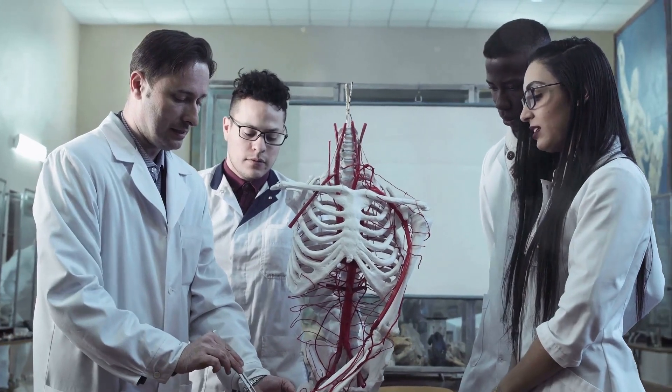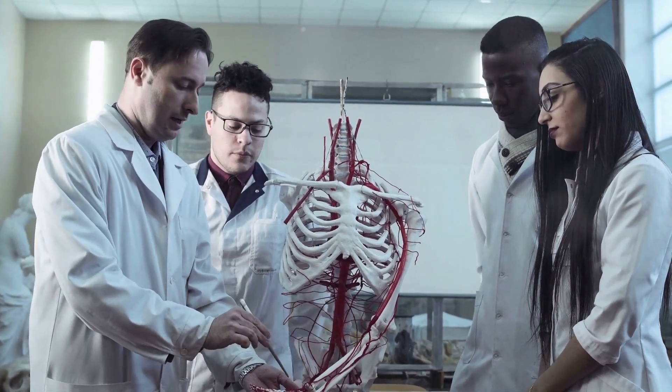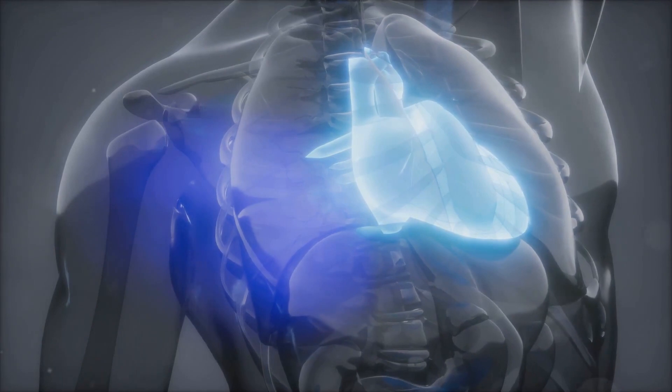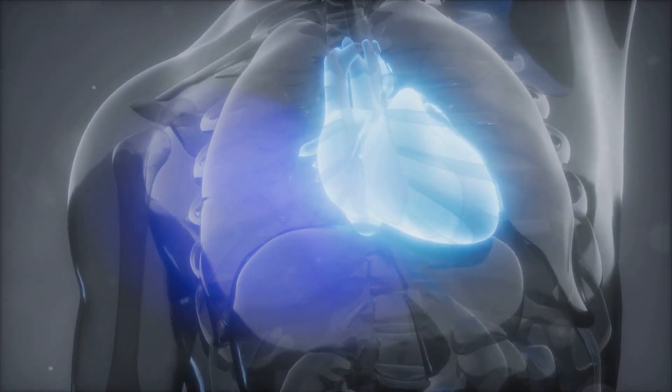Understanding the physiology and pathology of the heart is crucial, not just for medical students, but for anyone interested in the workings of the human body. It provides a window into the inner workings of one of the body's most vital organs and offers insights into how to keep it healthy.